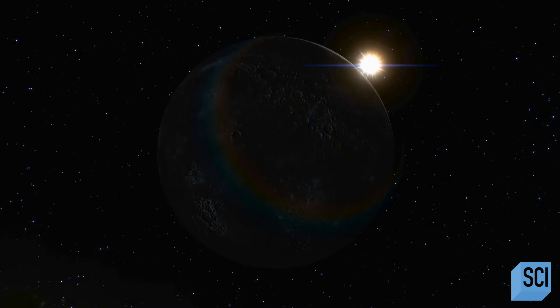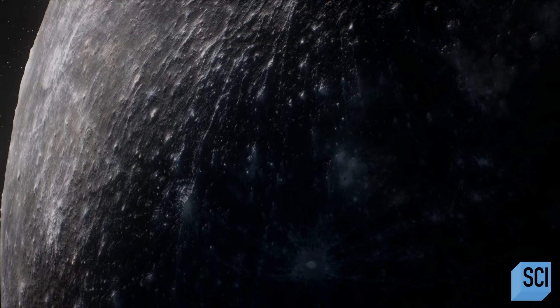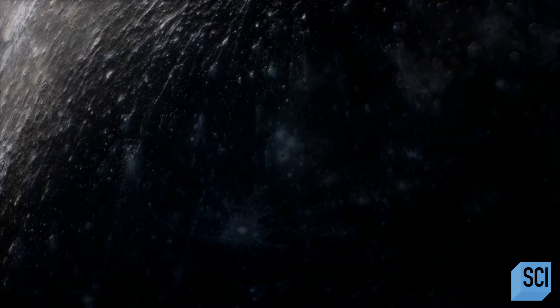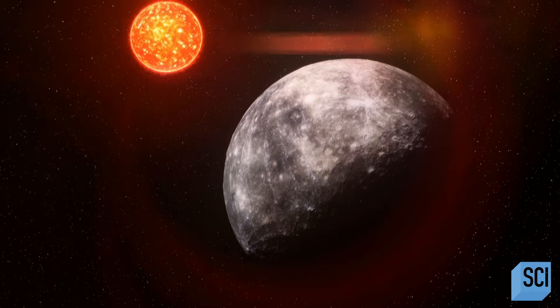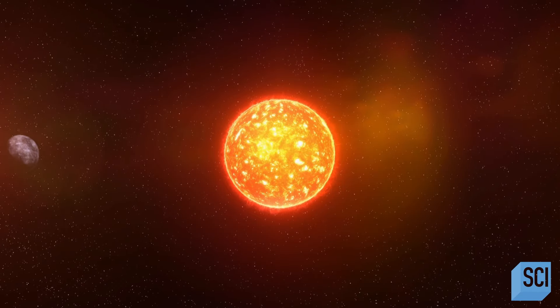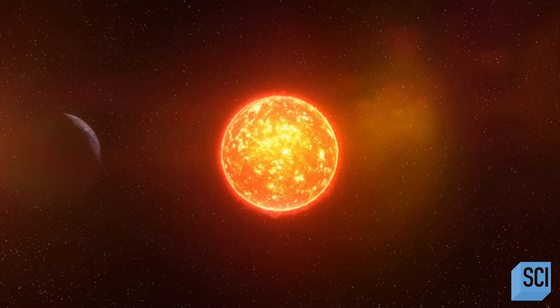So could water ice survive on the side of Mercury facing away from the Sun? The nighttime side is very bitterly cold. If that were the end of the story, you might be able to have frozen water, icy water on the side of Mercury facing away from the Sun. But Mercury doesn't keep one side always locked to the Sun and one side always facing away — it actually does rotate. It rotates three times for every two trips it takes around the Sun. As Mercury turns, the Sun would vaporize any water ice facing it.